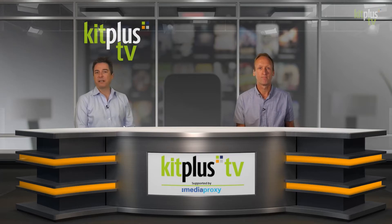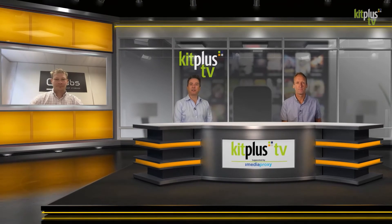And who better to have that discussion with than Dominic Harland from GB Labs. Welcome to the show, Dominic.